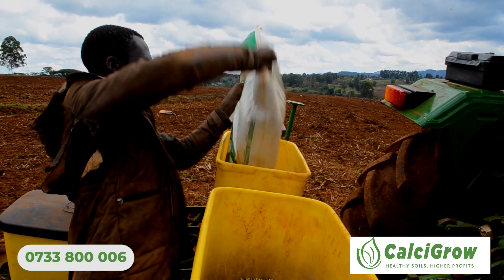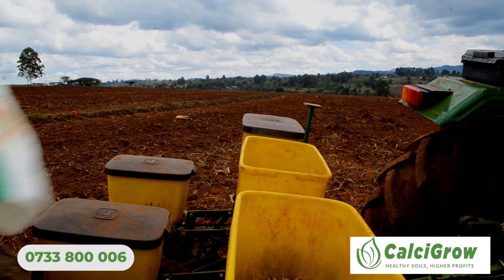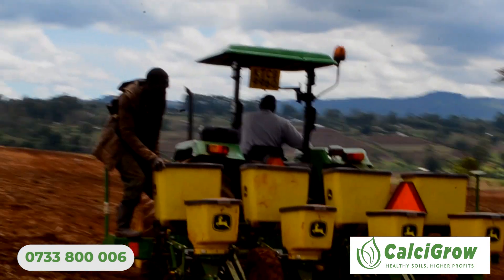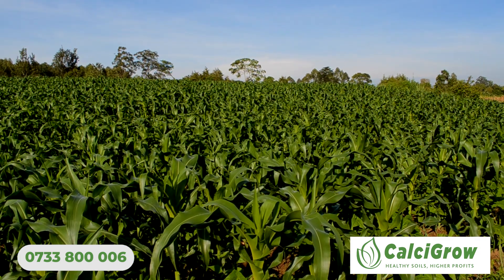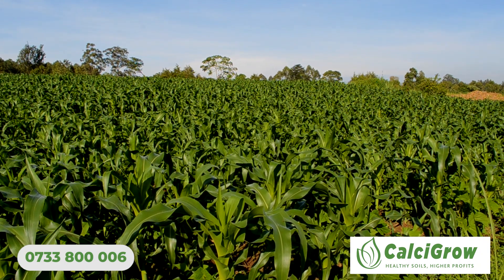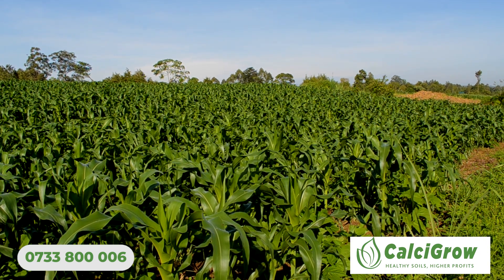We have realized, particularly in Kenya and Trans-Nzoia, that when the pH is about 5, yields are generally around 20 bags per acre. But when you increase the pH from 5 to 6.5, you can get up to 40 bags per acre. So we encourage farmers, in this era, where we want to improve productivity, to focus on their soil pH.